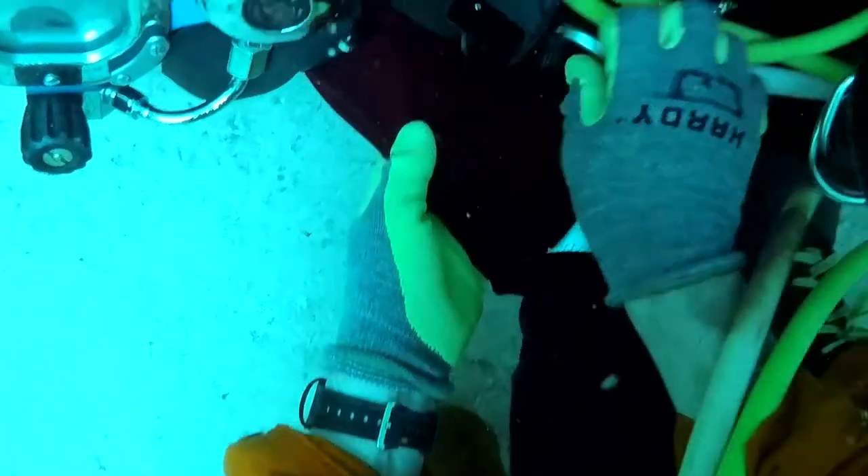Everything offshore is ginormous — big, heavy stuff made of steel. You have to use your brain to figure out how to move it, using rigging, cranes, tuggers, that kind of thing. Females, all the way up through deep water saturation diving, not a problem.